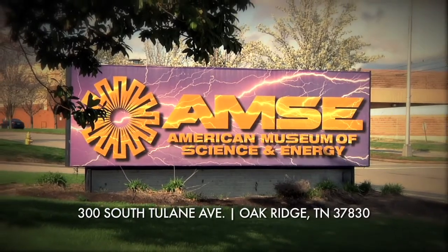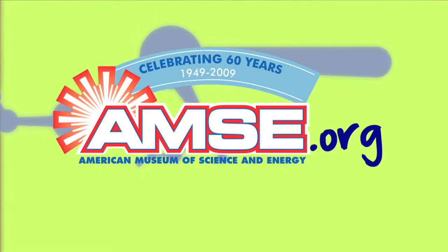For more information on cool science, visit us here in Oak Ridge or check out our website at amse.org. See you at the next video.